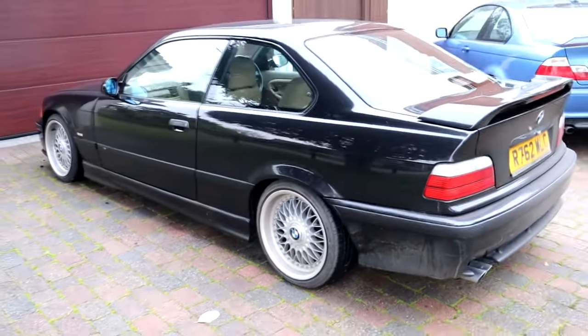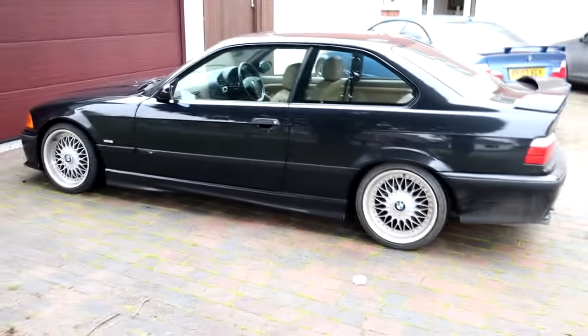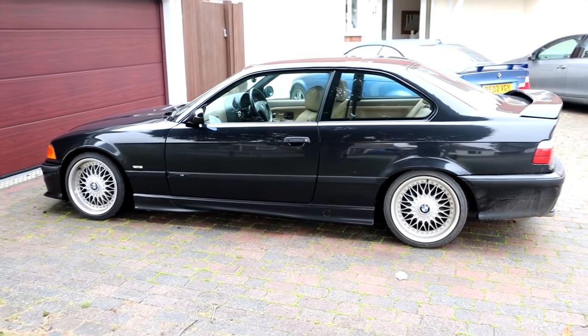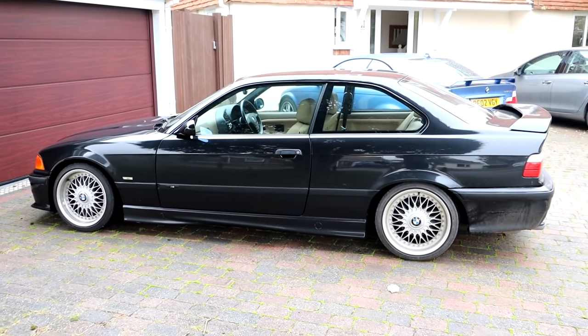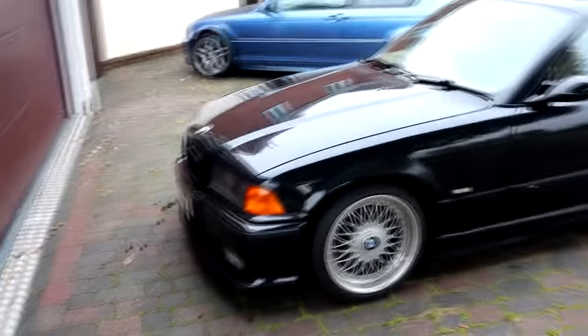I paid over six grand for mine, which is more than I wanted to pay. But the condition is okay — no errors or major niggles, and most things were minor things I could fix myself. Mainly it's for enjoyment though. So that's the price of the 328.